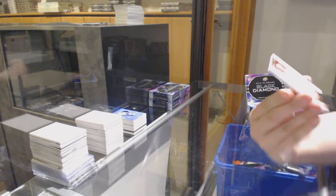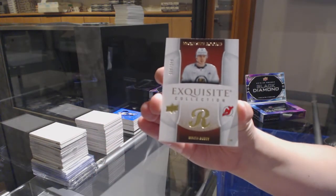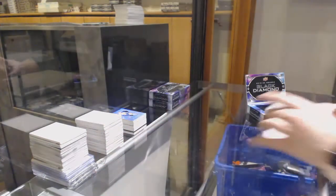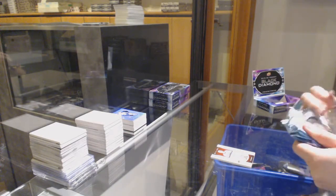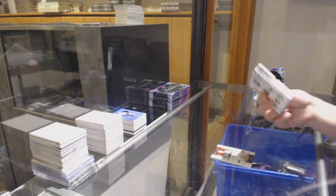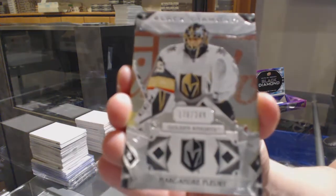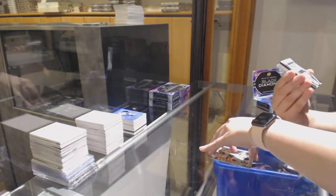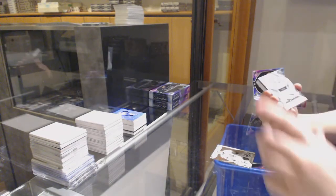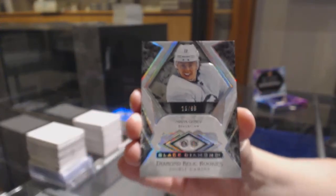We've got number 249 for the Devils, Nikita Gusev. And a Double Diamond Rookie, number 299 for the New Jersey Devils, Nikita Gusev.